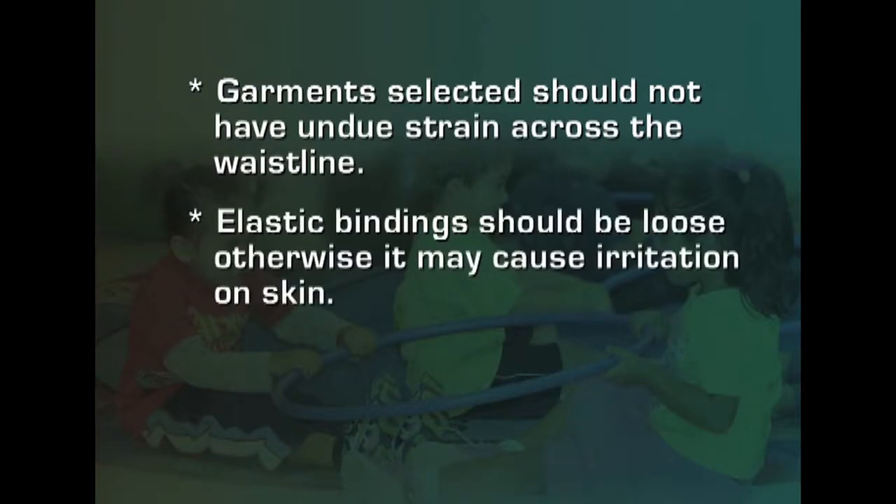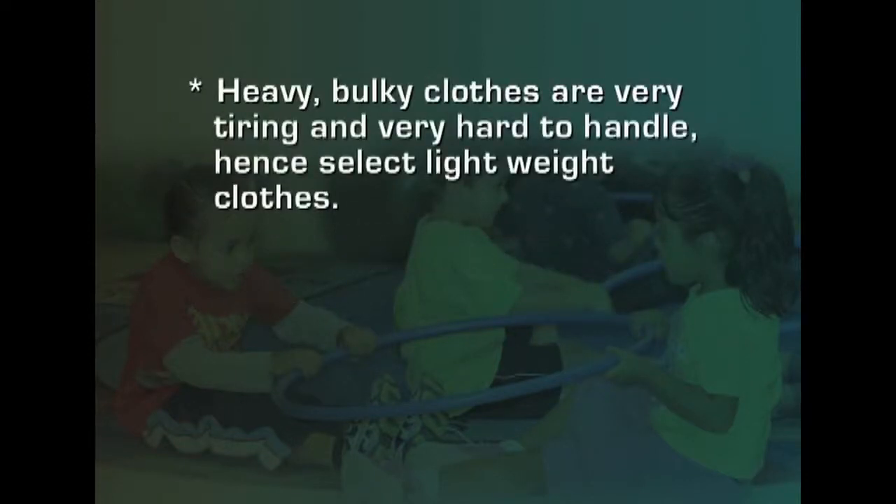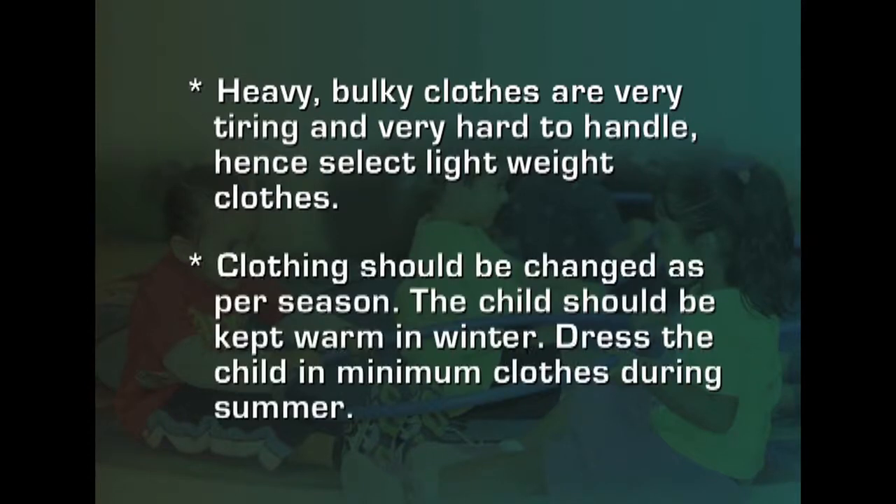Elastic bindings should be loose enough to avoid irritation on the skin. Heavy bulky clothes are very tiring for the child, so lightweight clothes should be selected. Clothing should be changed as per the season — keeping the child warm in winter and dressing in minimum clothes during summer.